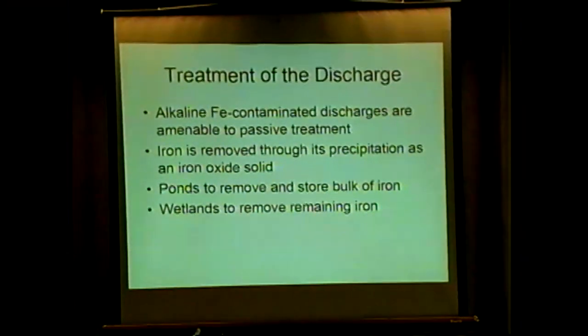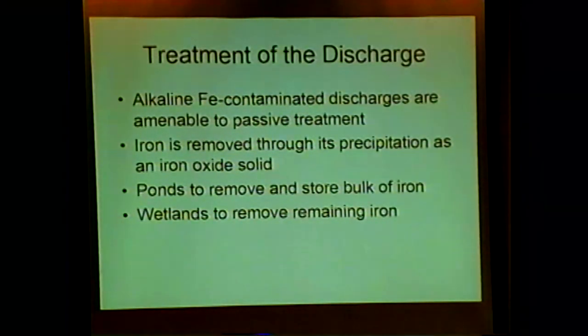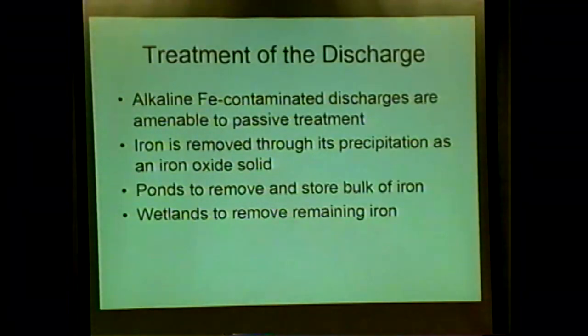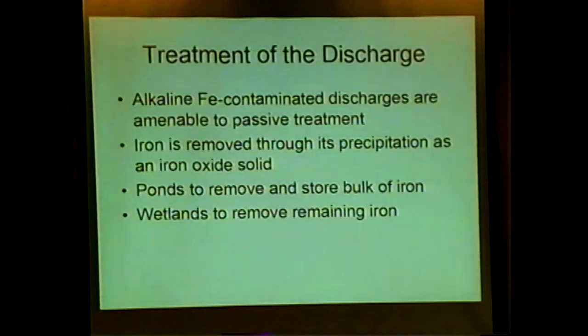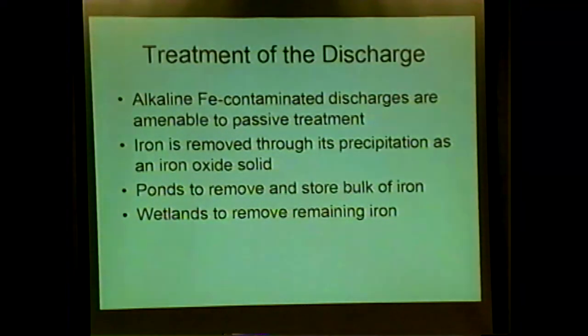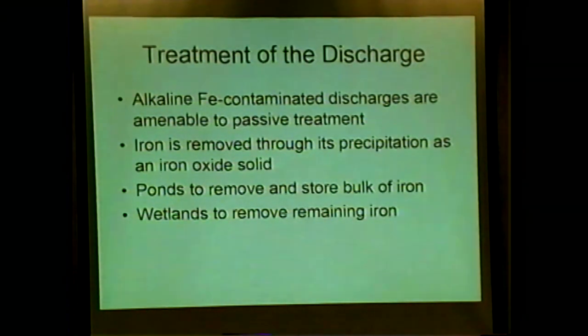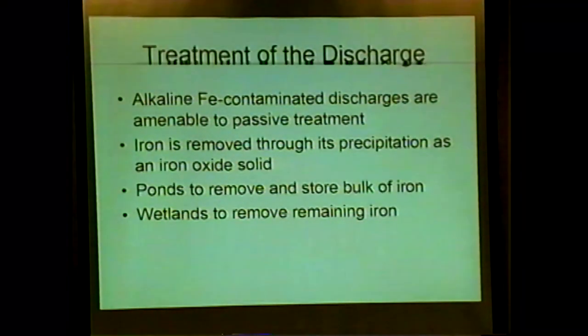Because this is an alkaline discharge, it opens up opportunities. It turns out that passive treatment of mine drainage using ponds and wetlands — natural processes that don't involve pumping, energy, or chemicals — works best when you have alkaline water polluted with iron. That's exactly what we have here. The iron is removed as an oxide solid and precipitated in the pond and wetland. You design them so that those reactions happen to their fullest extent, and you capture all the iron before it gets into the creek. What we're doing is nothing different than what's happening in the creek now — we're just trying to collect that iron before it gets there.